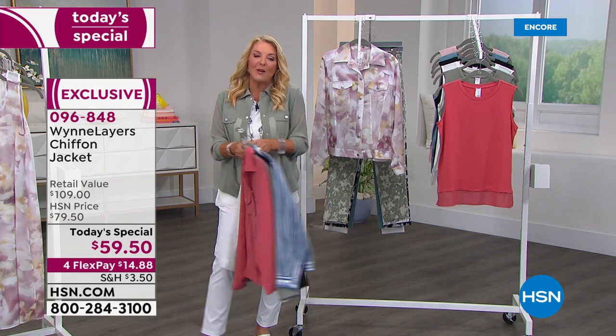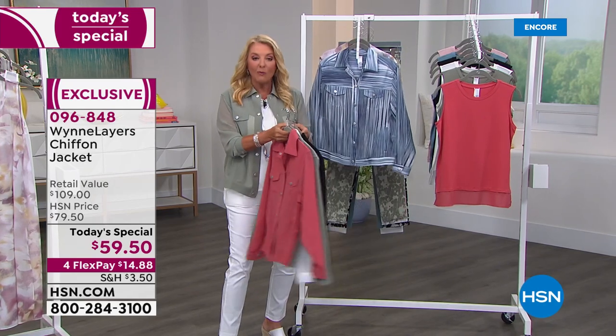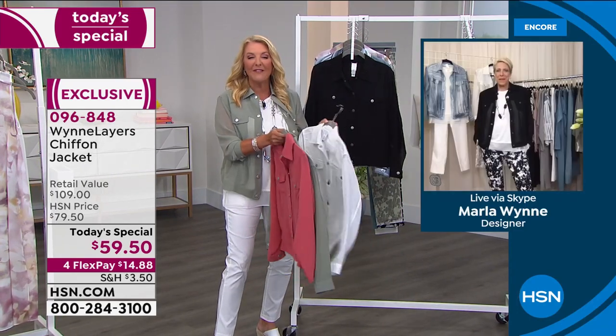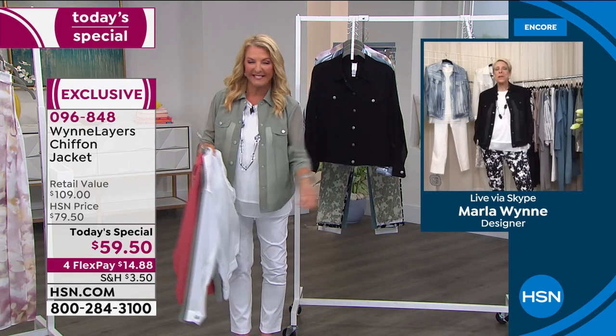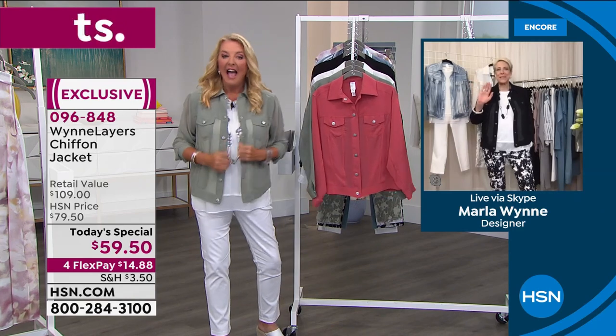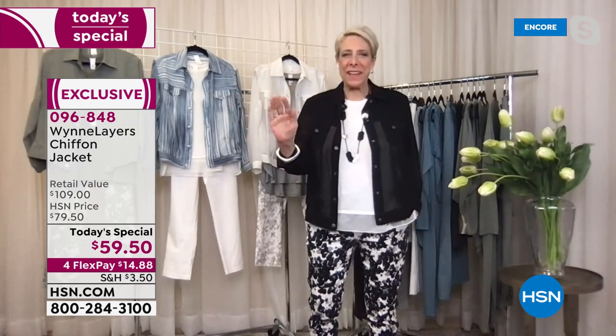I'm going to let Marla give us all the details. She's joining us live from out west. Happy 12th anniversary! I can't even comprehend it's been 12 years. That is ridiculous. Time goes like this — just nuts.